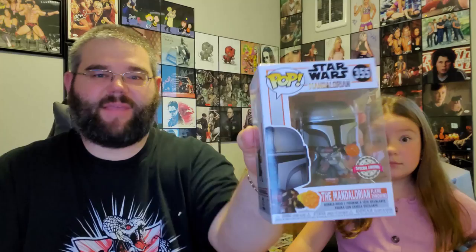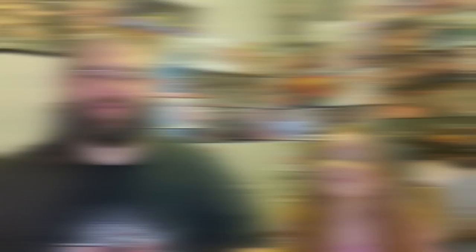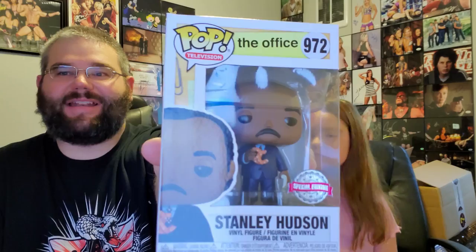We'll find out what these are worth. All right, we're back: pop number one, the Mandalorian Flamethrowing, has a PPG value of $34. That's pretty awesome — a good hit. We paid $40 for both boxes and we're already at $34. All right, we're also back with Stanley Hudson with Pretzel — PPG value of $19, he's a GameStop exclusive. So we got two pops for $40, with a combined PPG value of $53, coming out $13 ahead.